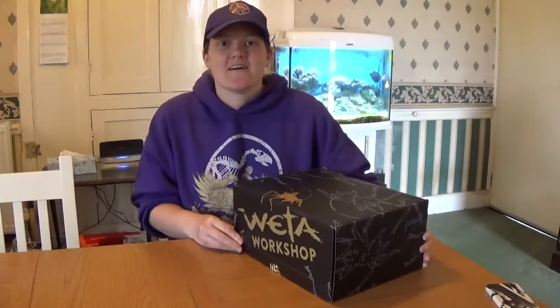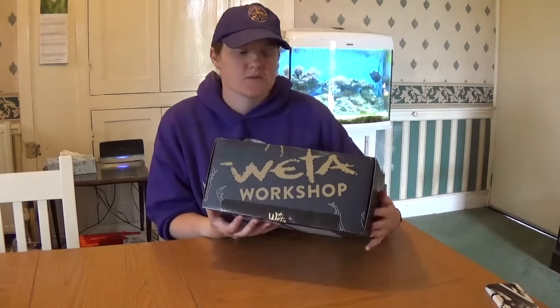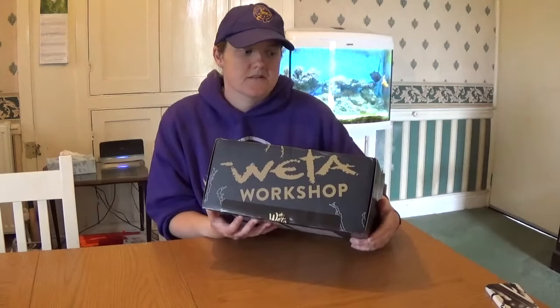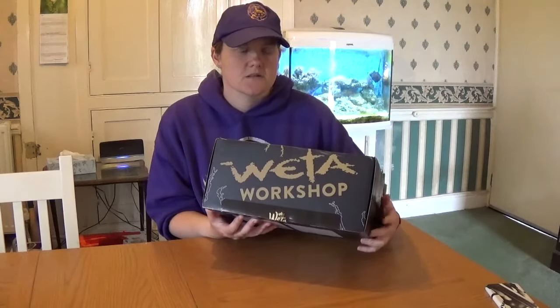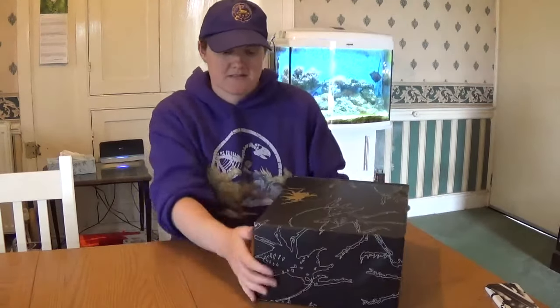I'm so excited. I ordered this — I think this is the third Weta box — themed Lord of the Rings, which I'm a huge fan. And it came within like a week, two weeks. I'm super excited to open it up and see what there is. So let's go.